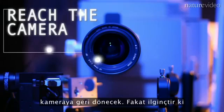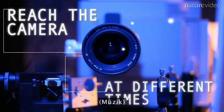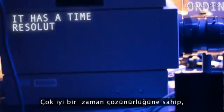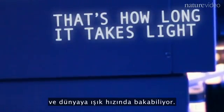Most interestingly, all the photons will arrive at slightly different time slots. And because we have a femto camera that can run so fast, it has very good time resolution and can look at the world at the speed of light.